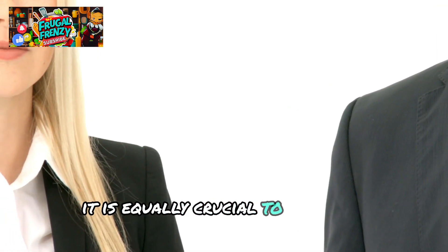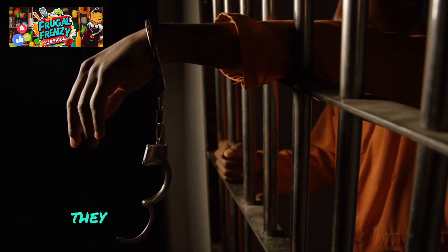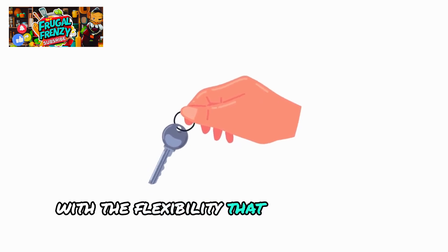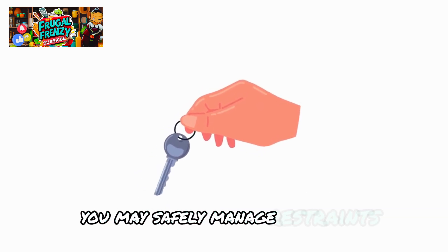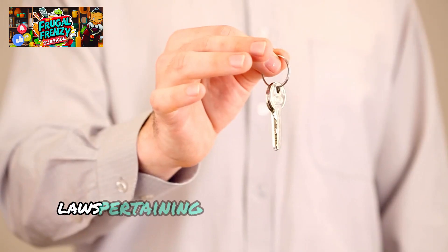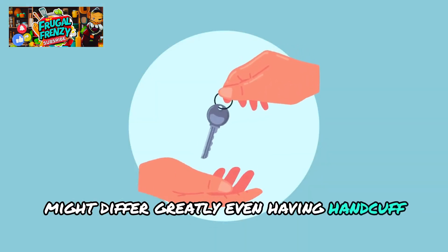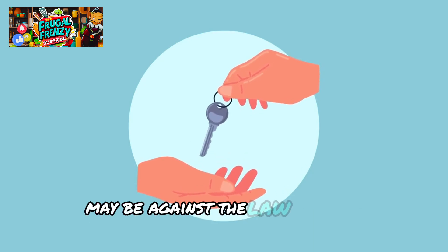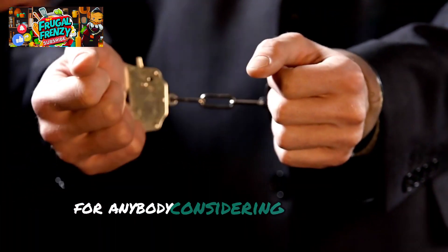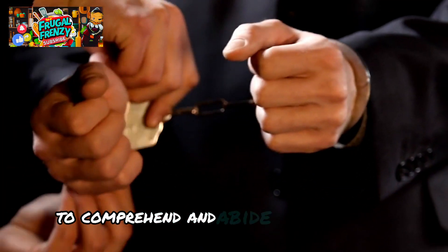It is equally crucial to have the appropriate keys for these handcuffs. Once the issue is under control, they enable you to release someone in a safe and timely manner. With the flexibility that handcuff keys offer, you may safely manage restraints and avoid keeping someone in a confined posture for longer than is required. Laws pertaining to keys and handcuffs, however, can differ greatly — even having handcuff keys without the required authority may be against the law in some jurisdictions. It is crucial to comprehend and abide by local laws to prevent any legal problems.